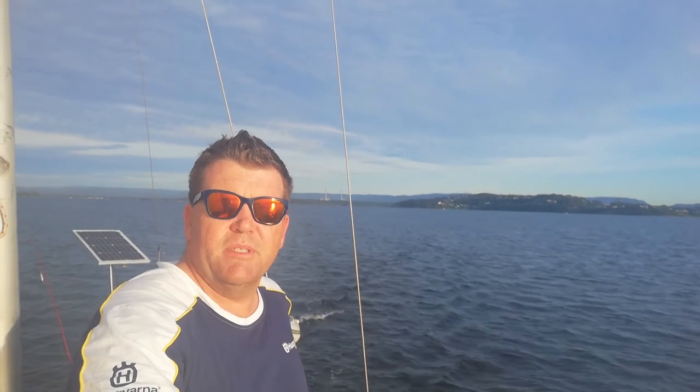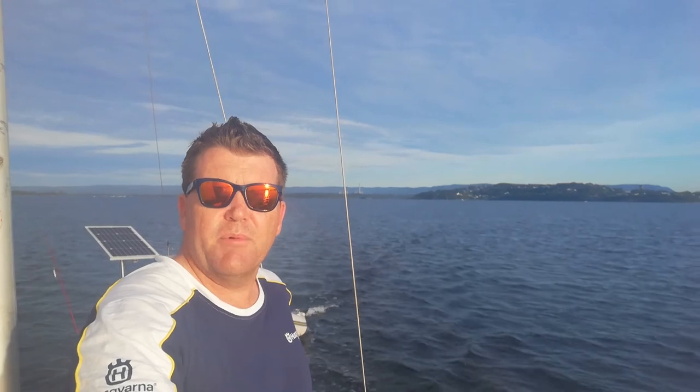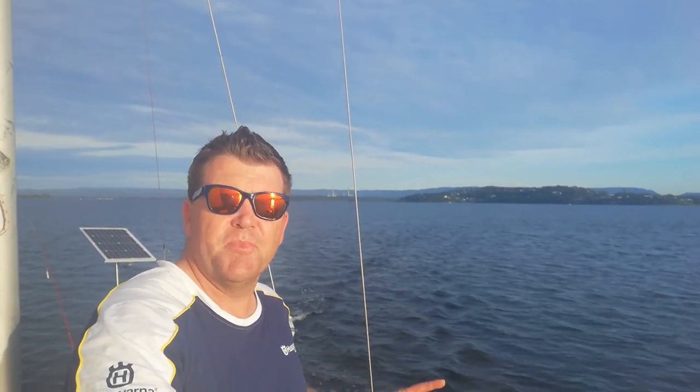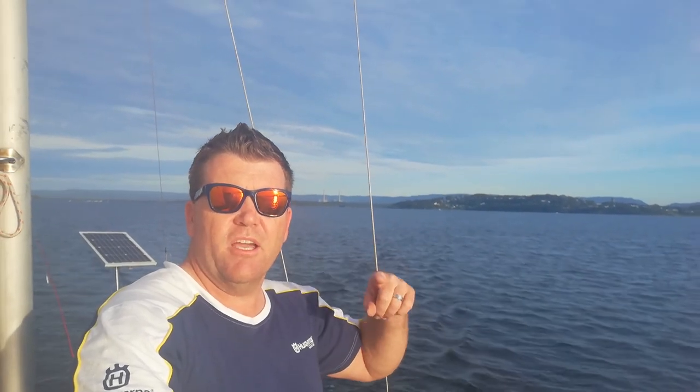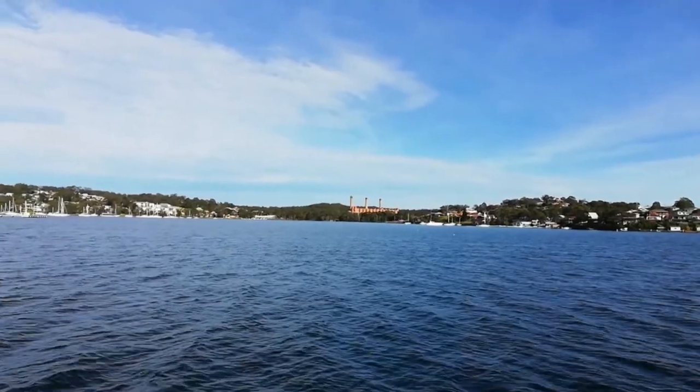You can just notice behind me the stacks from the power station. Lake Macquarie's southern end, from Wangee down, actually has a few power stations. This power station here is called the Eraring power station. We're going to go around to the Wangee side and have a look at the decommissioned Wangee power station, and there's also Bales Point, which is right at the southern end of the lake.